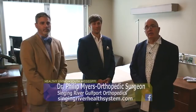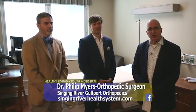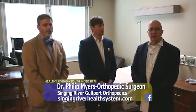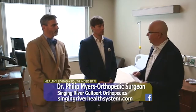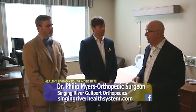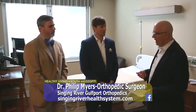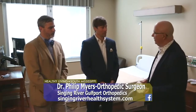Today on the show we're over in Gulfport at Singing River Gulfport, formerly Garden Park, in partnership with Ochsner's. We're talking to two folks involved with the orthopedic surgical part of this, which is something brand new over here. We have Dr. Philip Myers and your nurse practitioner Jay Smith, who you've been in partnership with for a long time. Thanks for having us over and showing the great new facilities — the new operating room downstairs is amazing. Dr. Myers, give us a little background about yourself.